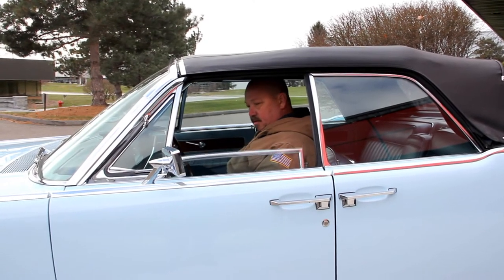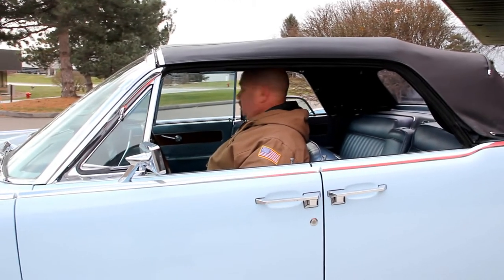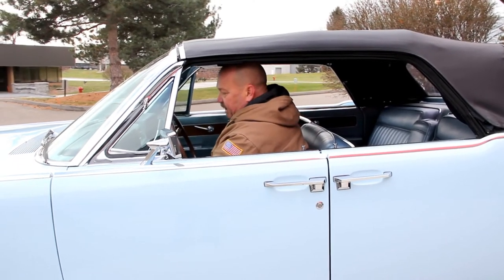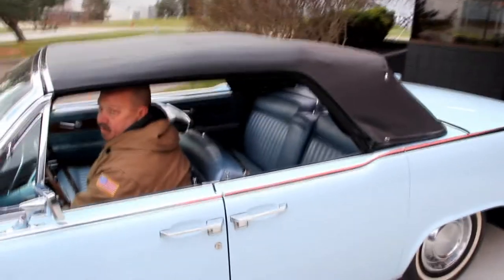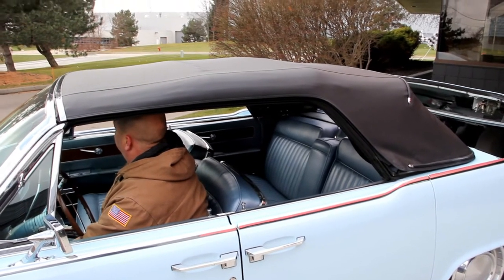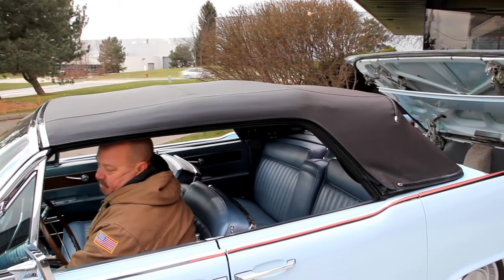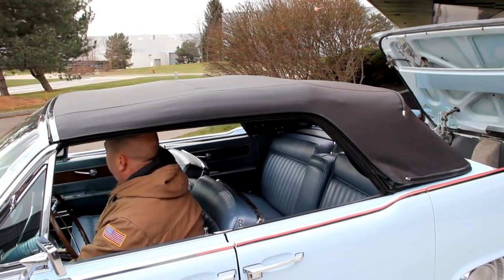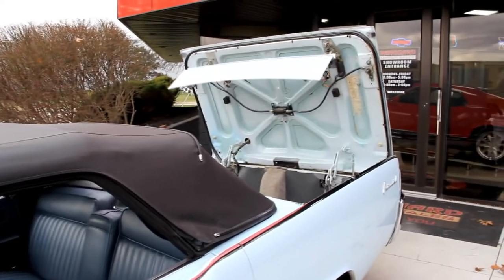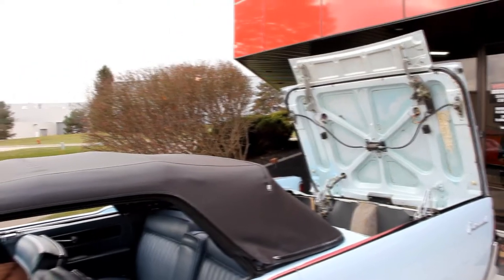We're going to roll down the windows here. All the electric windows are working. I'm going to show you how the top goes down. You always want to start the car before you put the top down — you've got to have that battery nice and charged up with that alternator running. When you go to a car show, you're going to have to create a schedule; everybody's going to want to see this top work. It's one of the coolest features. Everything's automatic.